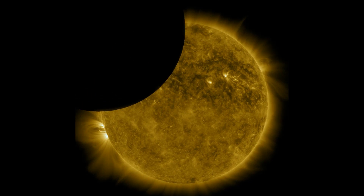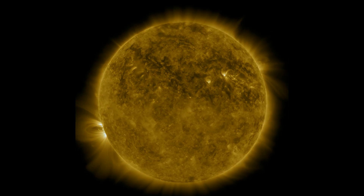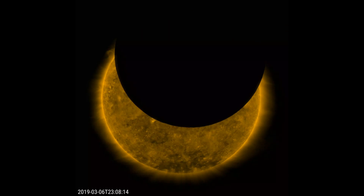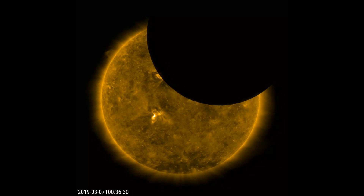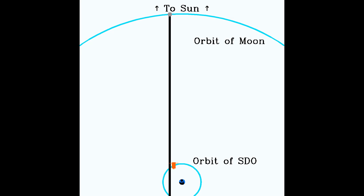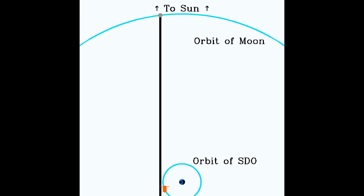Even if the alignment was perfect, the moon's still not going to be the right distance away to block only the sun's disk and not the corona as well. The SDO eclipse on March 7th, 2019 was unusual because the moon partially eclipses the sun and then appears to stop briefly and then reverse direction. The moon's apparent reversal is caused by the SDO first overtaking the moon in its orbit and then the moon catching up as the satellite swings around the Earth.